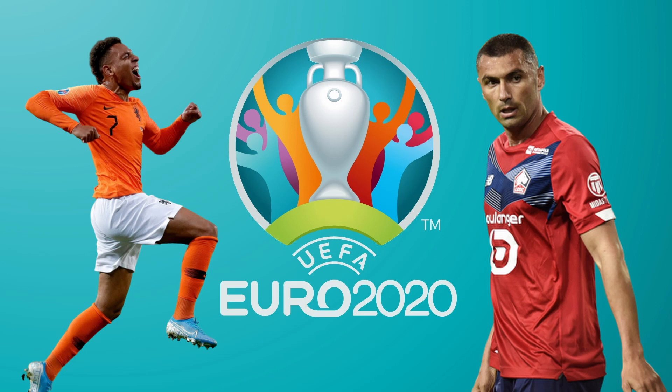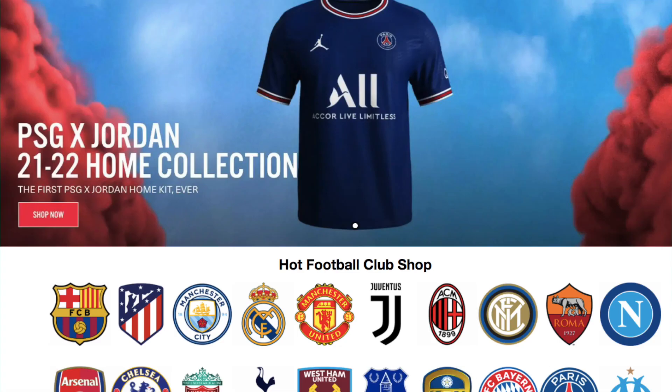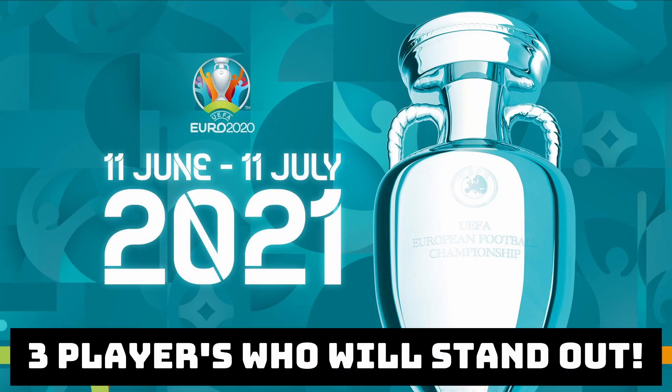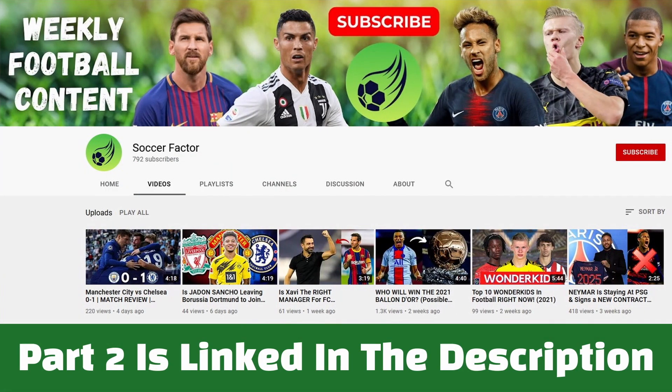Players to watch out for at Euro 2020, part 1. For cheap, good quality football jerseys, go to www.jerseyfever.com — a link will be left in the description; use code ALANTISFOOTBALL for 5% off. In this video I'll be analysing 3 players who I think could have standout Euro 2020 tournaments. I'll also do another 3 on SoccerFactors channel, so you can find the second part linked in the description below.